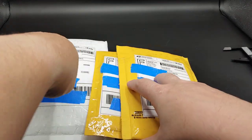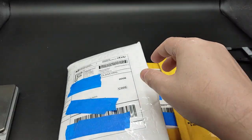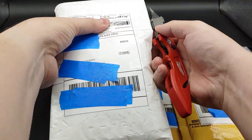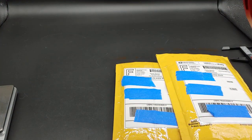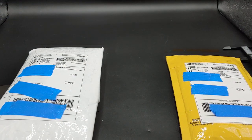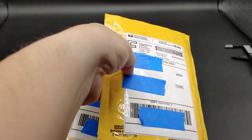And today is September 14th, so these came pretty quick. Let me get a knife and open these up.